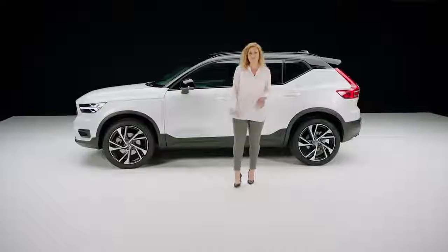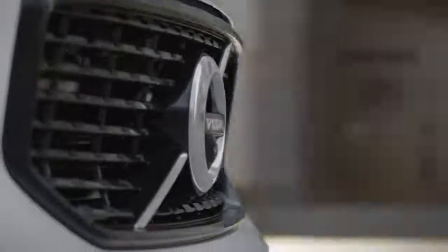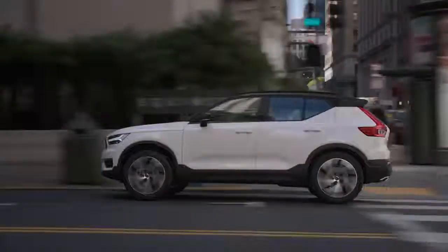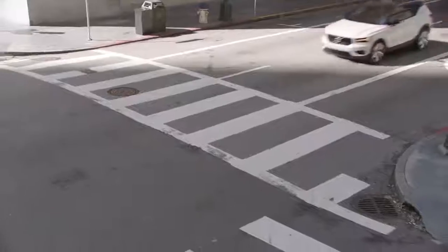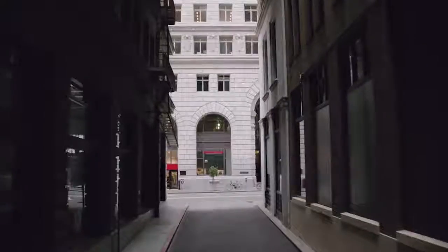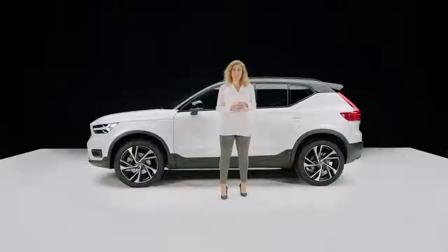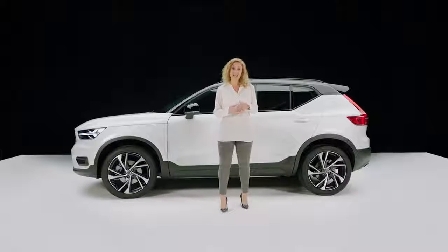The XC40 combines both Scandinavian design, modern technology and intuitive connectivity. It also adds smart storage solutions that truly redefines the notion of a luxury city SUV experience. Everything we do starts with people. It starts with really understanding your needs and desires.